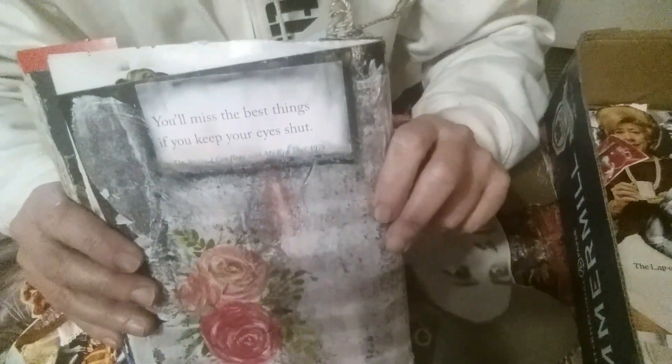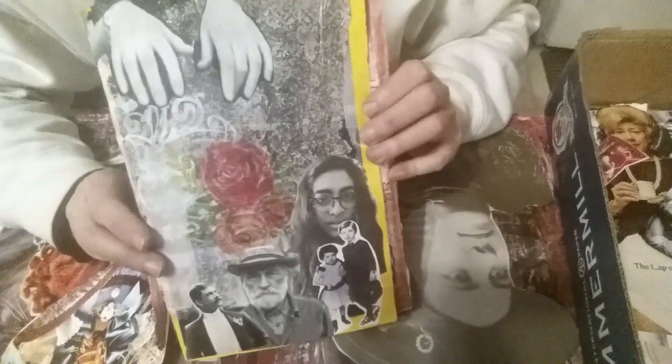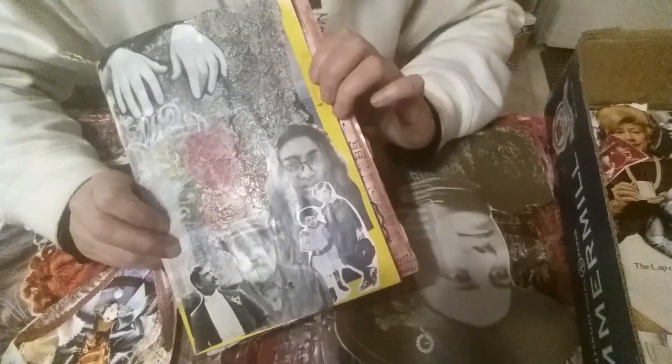'You'll miss the best things if you keep your eyes shut' — Dr. Seuss. Just a fun little magazine journal I wanted to share with you.